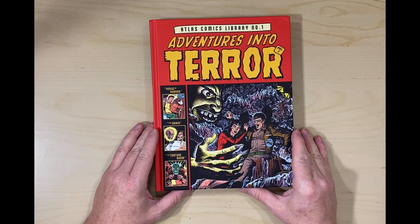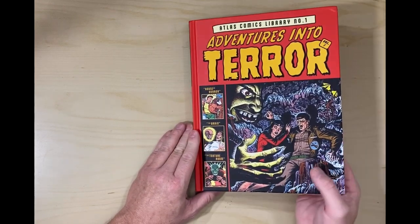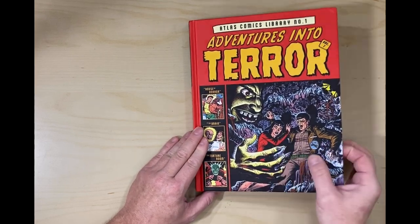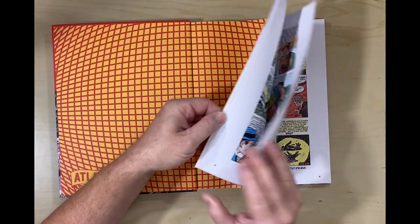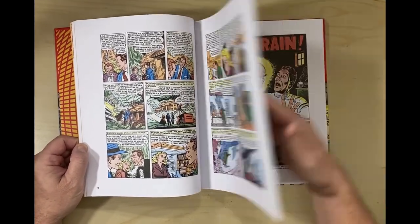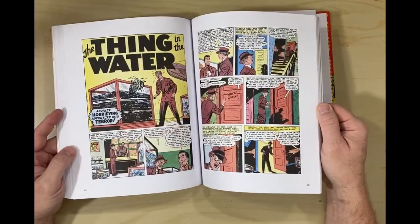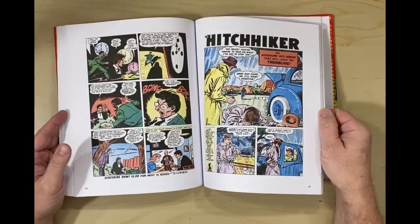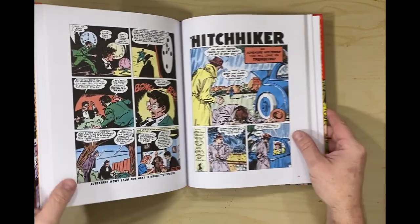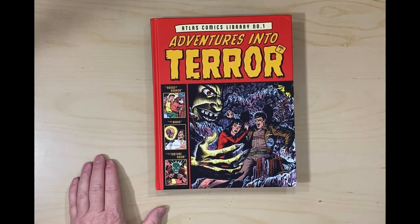I definitely think this is worth getting. The monster-to-other ratio looks a little thin to me, and these first stories looked a little bright. But a lot of these stories have not been reprinted to death like some of the other pre-code stuff. There you have it — hope you liked that one.